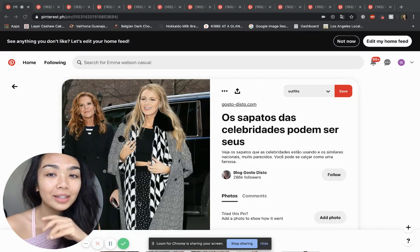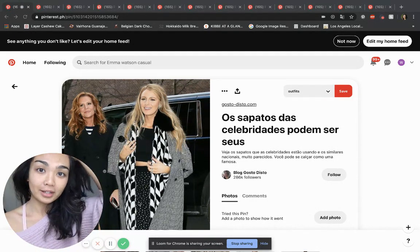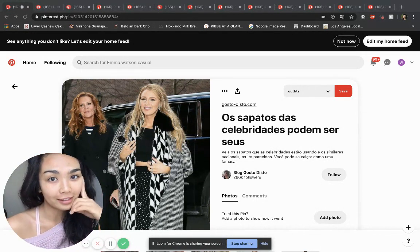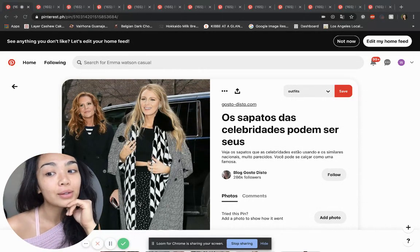Hey everyone, this is Nona again from the Aligned Lover. I have the Flamboyant Natural video analysis for you today. I know a lot of you asked for this type next, so here it is.